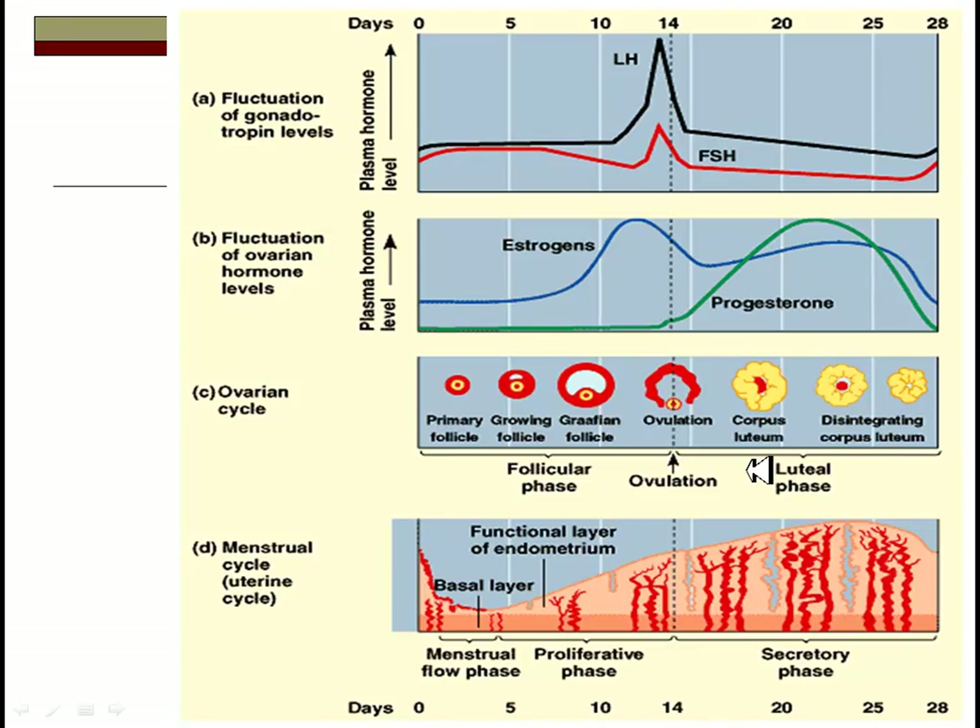Looking at the cycle from a graph standpoint: FSH and LH rise during the follicular phase, correlating with increased estrogens. This is where you're growing the follicle in the ovary and building your endometrial layer — the proliferative phase of the menstrual cycle. Right around day 14, LH and FSH go through the roof, correlated with high estrogen levels. These high estrogen levels mediate sexual behavior and are correlated with the release of the egg at ovulation, which is marked by the dotted line on the graph.